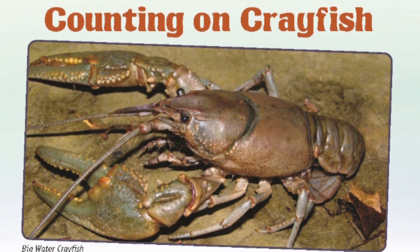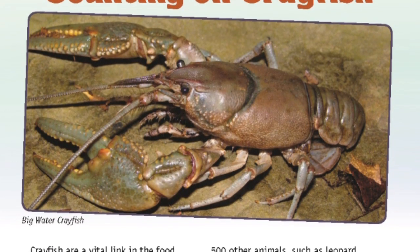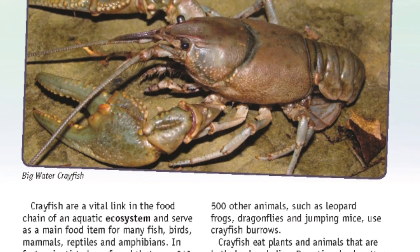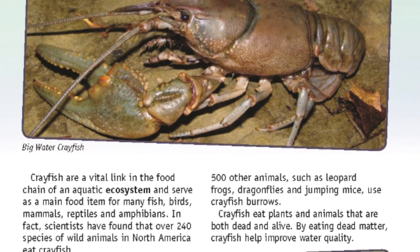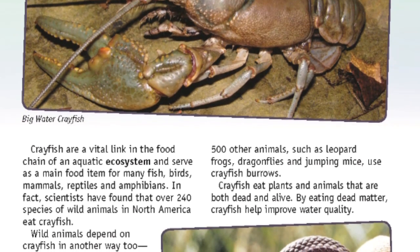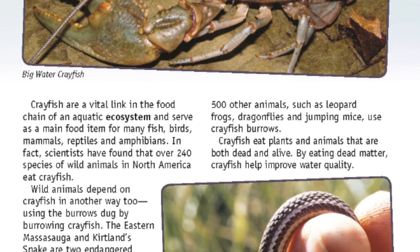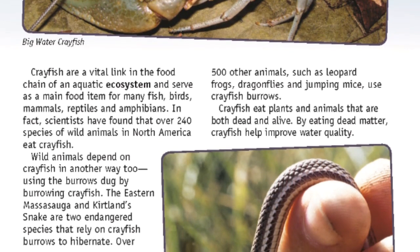Counting on crayfish. Crayfish are a vital link in the food chain of an aquatic ecosystem and serve as a main food item for many fish, birds, mammals, reptiles, and amphibians. Scientists have found that over 240 species of wild animals in North America eat crayfish. Wild animals depend on crayfish in another way too — using burrows dug by burrowing crayfish. The eastern massasauga and the kirtland's snake are two endangered species that rely on crayfish burrows to hibernate. Over 500 other animals such as leopard frogs, dragonflies, and jumping mice also use crayfish burrows.